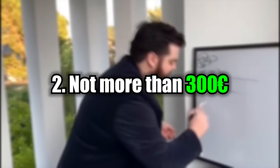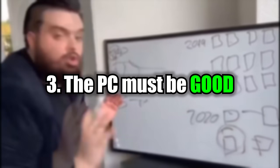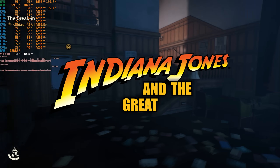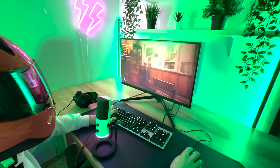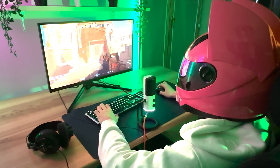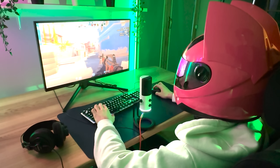Second, the budget is capped at 300 euros, not more. Third, the PC must be good — meaning it must be able to play the latest AAA games at 1080p. We'll take Indiana Jones and the Great Circle as our benchmark: if it doesn't run at 1080p and at least 60 FPS, this challenge is a failure. Also, CS2 must run at at least 200 FPS to ensure we also have a pretty good CPU — so no Pentium builds here.